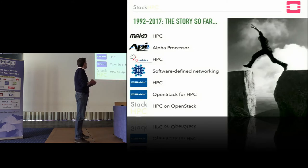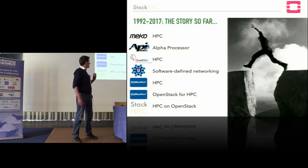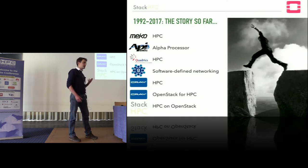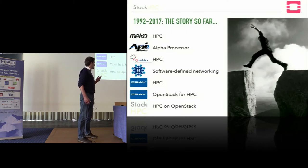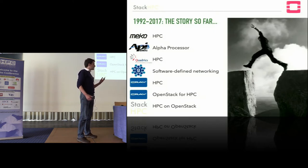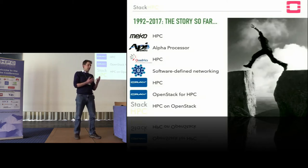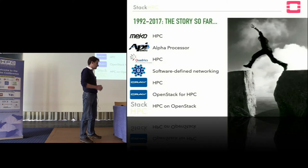A little bit about me first. I started in 1992 at Mako, a parallel supercomputer maker in the UK. I moved on to Alpha Processor in Massachusetts, then worked at Quadrics, then at Nodal doing software-defined networking. Nodal was acquired by Cray, and then I started working on OpenStack and the idea of using it to manage HPC equipment. About a year and a half ago I left Cray and co-founded a company called Stack HPC, to bring together people on this convergent evolutionary path into a single OpenStack scientific community.